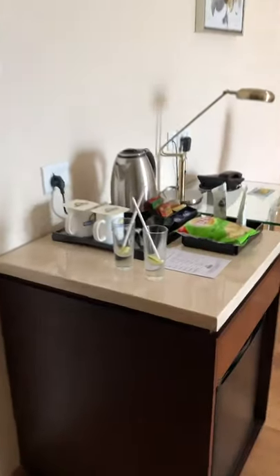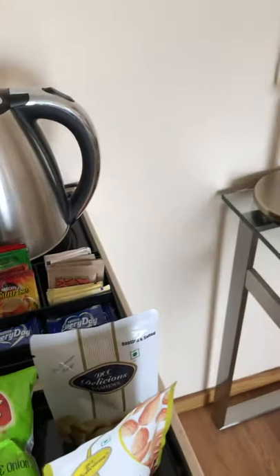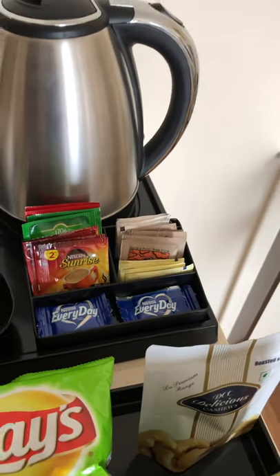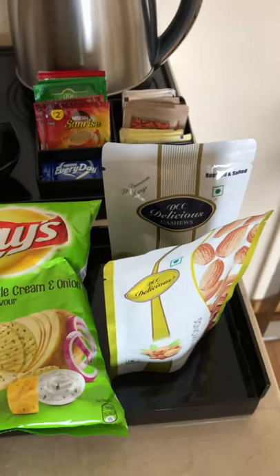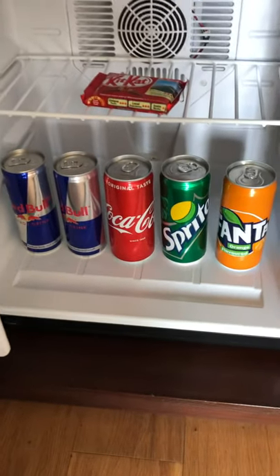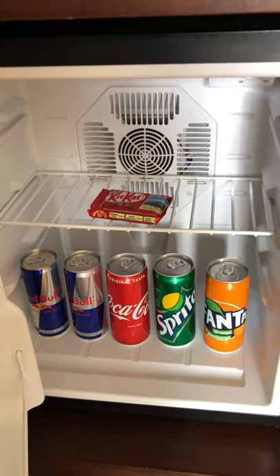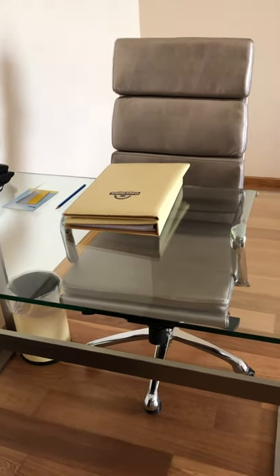Now let us go to the master bedroom. As you can see, you have got a kettle and of course the dairy whitener, coffee powder, tea powder, and you also have some snacks. There is a mini refrigerator over there, though they have not stocked up the miniature liquor bottles.